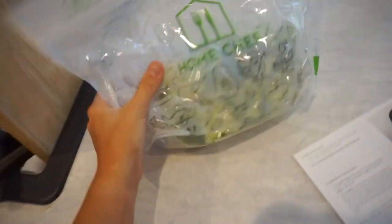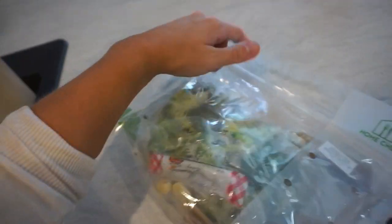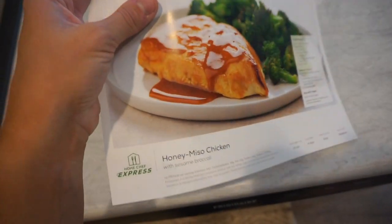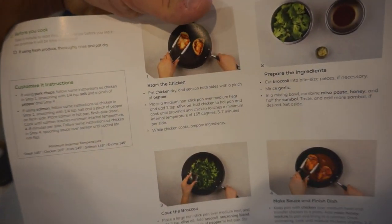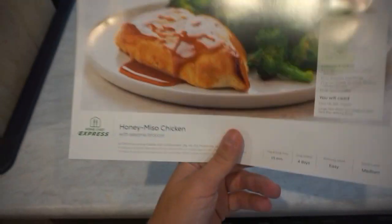Before I show you my haul, I want to make some lunch with Home Chef. I make Home Chef all the time. This is the honey miso chicken with sesame broccoli — it's a Home Chef Express meal, everything is pre-packaged and sorted out for me. It's only supposed to take 15 minutes, which is perfect on busy days like today when I'm trying to shop, decorate, and do multiple things.